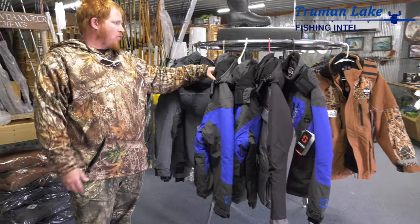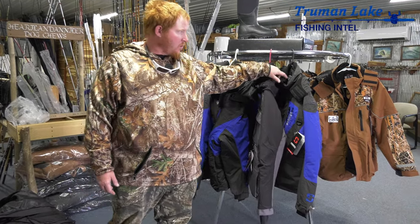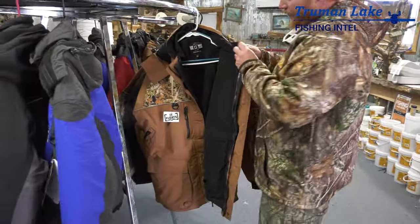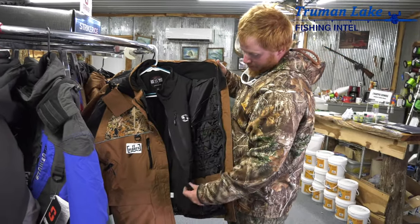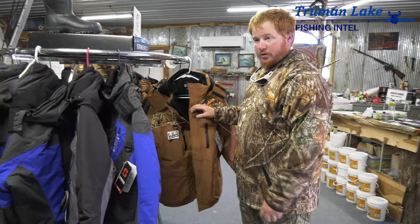We've actually got four lines in. We've got the Predator, which is the next warmest. We've got some Hard Water. Then we've got the Climate, which is the warmest out there. It's got a fleece-lined jacket that zips in and out, which is actually a pretty good jacket just on its own. That's the warmest set. It runs about $300.